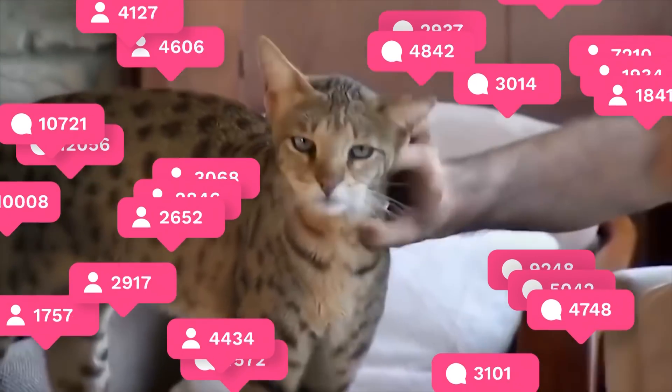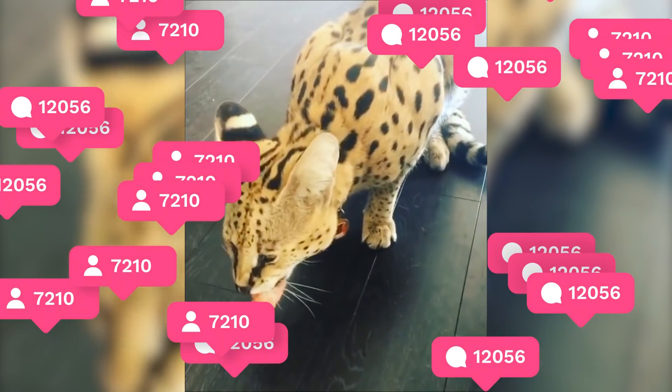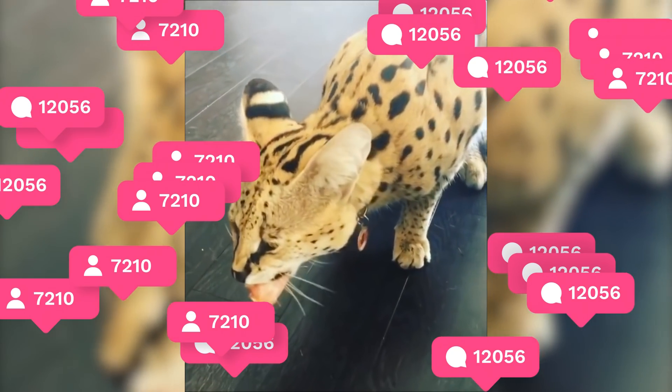Early developed bloodlines can be mistaken for Bengal cats, which have an opposite body structure to the Savannah. Where would we be without our feline friends? Until next time!